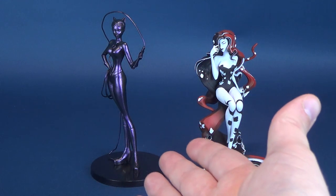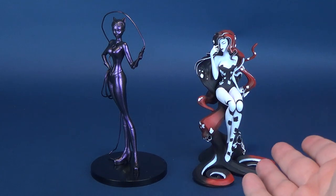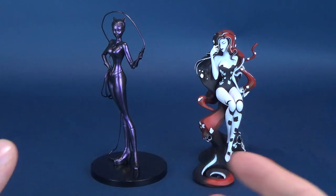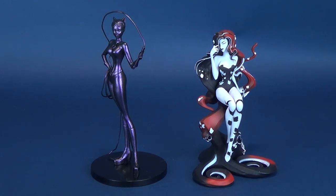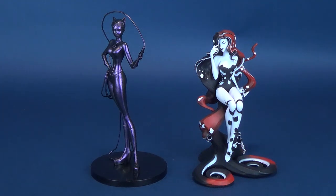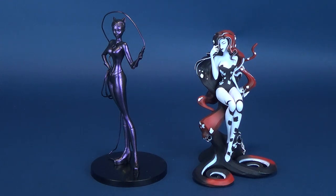Here we have the iridescent version of Catwoman, essentially from the same wave. The Poison Ivy here on the right is from the standard release of figures, which features colors of white, red, and black. The iridescent version of Catwoman — the very exclusive variant — was in iridescent purple. We'll say purple because primarily that's the color when she comes out of the box, though depending on how light hits it, she can look a more metallic purple.